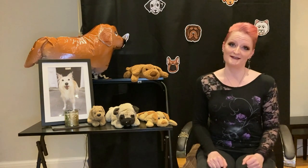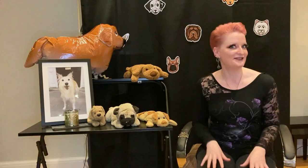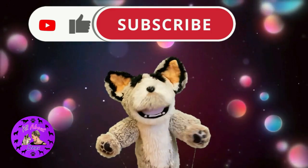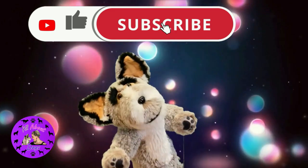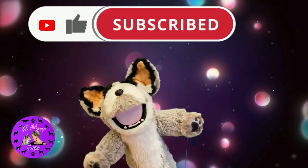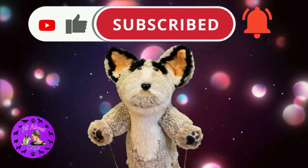That's all we have time for. Thank you so much for joining us. I've been Kimberly Salt. This has been All About Dogs, and until next time — you be good! If you enjoyed this video, give us a like. Don't forget to subscribe and click that notification bell!